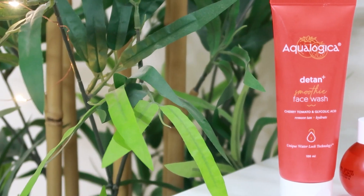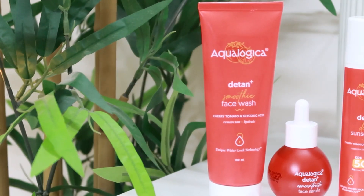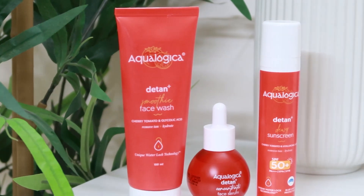So, in today's video, I'm going to tell you about a few simple products and routines that you can follow, especially in your nighttime skincare routine, that will help you treat this pigmentation very effectively, while keeping the pH balance of your skin maintained and ensuring moisturization. For this routine, I'm going to be using these three products from the Aqualogica D-Tan Plus range.